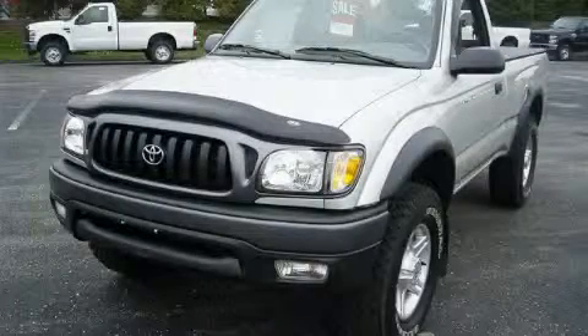This is a 2004 Toyota Tacoma. It has the power to move what you need and the look too.